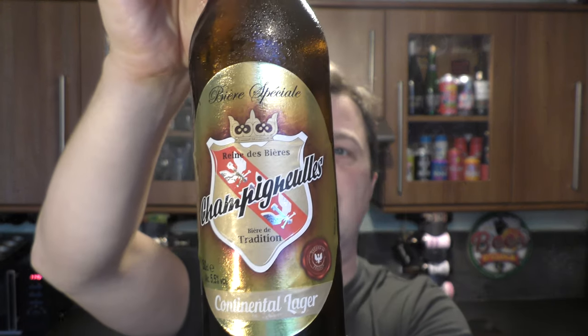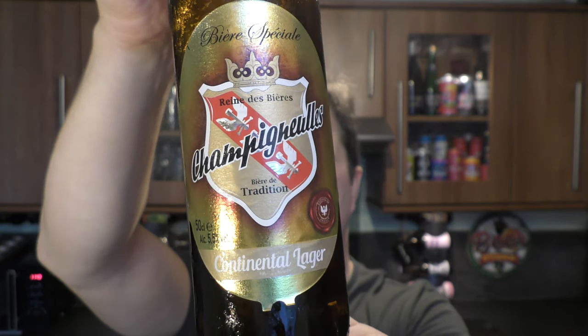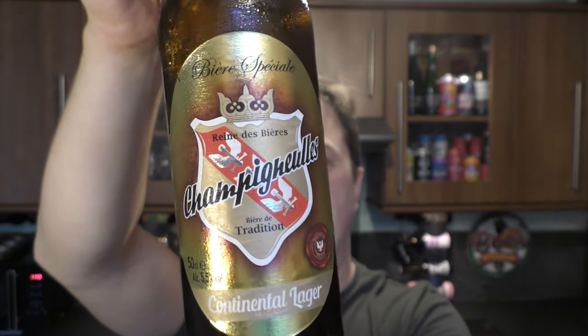It's Beer O'Clock on Redale Craft Beer. Today we've got a beer from Brasserie Champignoles — it's a bottle of their Continental Lager coming in at 5.5% ABV in a 500ml bottle.